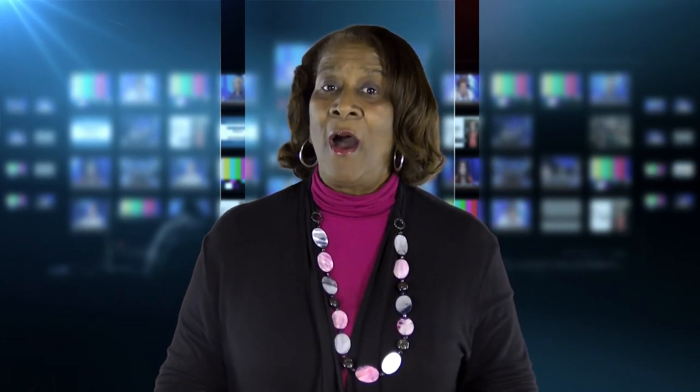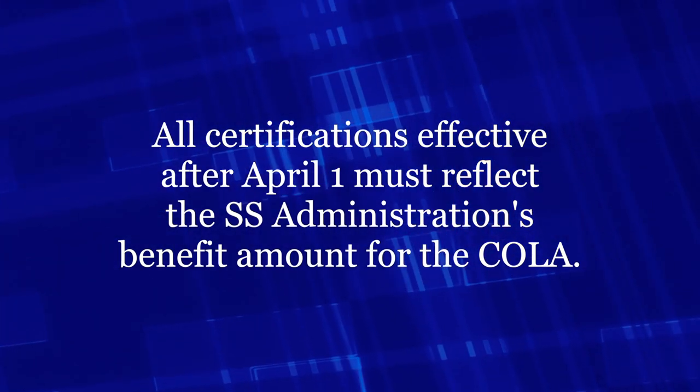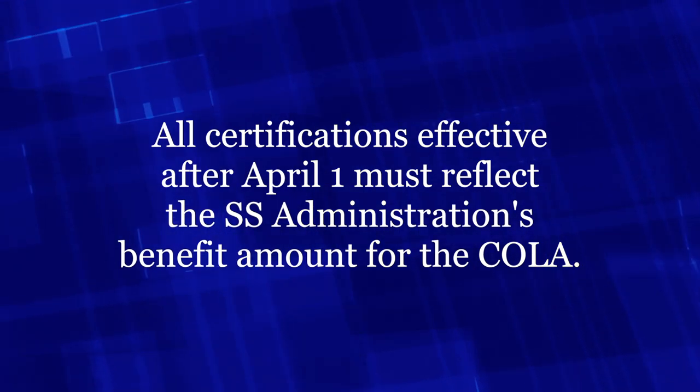And here's a personal reminder from me to you: whichever method you use to process those increases for the COLA, I would process all of the certifications the same way. Don't forget, all certifications effective after April the 1st must already reflect the Social Security Administration's benefit amount for the COLA. Thanks again for listening in this week to today's Tuesday Tip. We hope to see you next week and happy Tuesday!